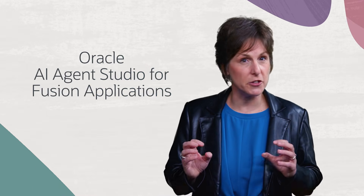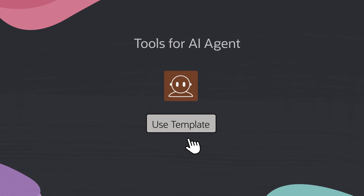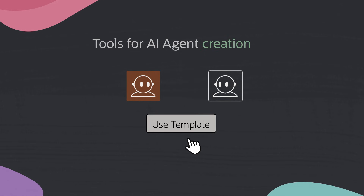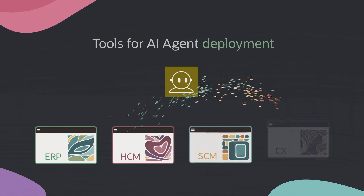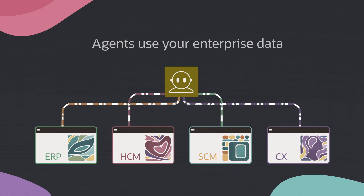At no additional cost, Oracle AI Agent Studio for Fusion applications provides easy-to-use tools for rapid and secure AI agent creation, testing, deployment, and management using your company's Fusion Cloud applications data.